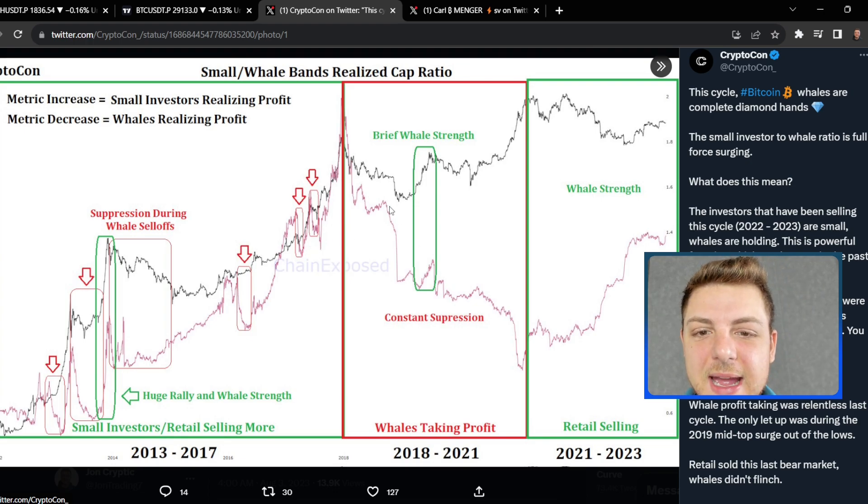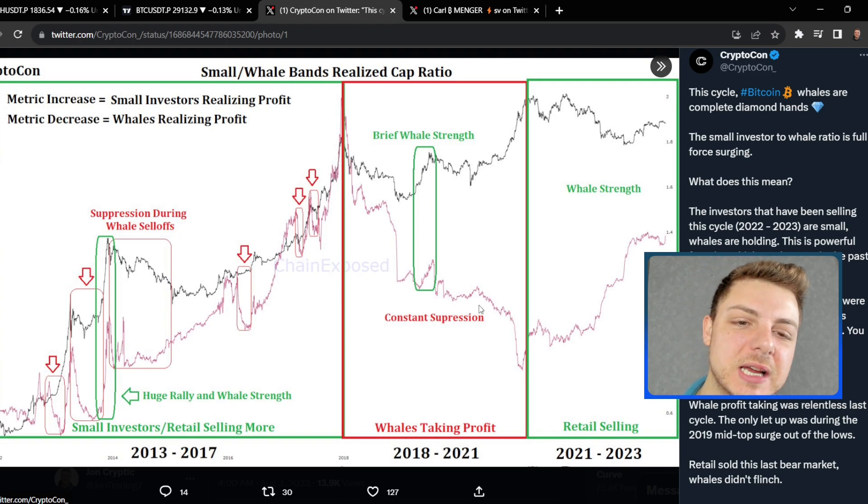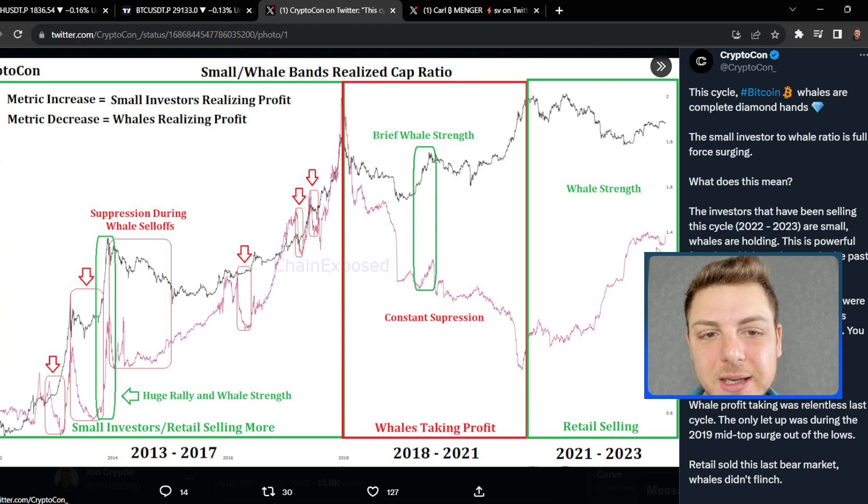The main line we really want to focus on is this purple to dark brown line. It's actually where we're seeing whales either taking profits — we're getting a massive sell-off in overall price and holding potential of these whales — or right now we're getting retail selling. Those small investors are selling into the market, but overall we're getting a lot of whale strength. Long-term people are coming into the market, buying up a lot of crypto and holding it in cold storage, not looking to sell any time soon. It's only the small retail investor with a couple thousand dollars looking to quickly double their money and get out. These whales have hundreds of millions invested and are looking to turn it into billions.